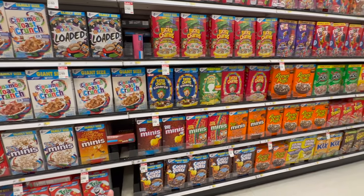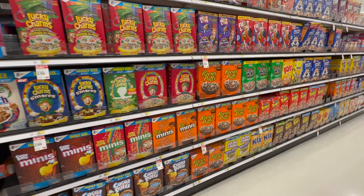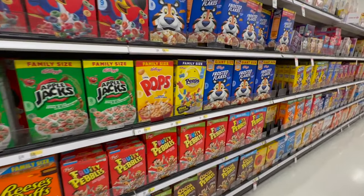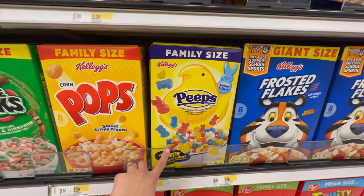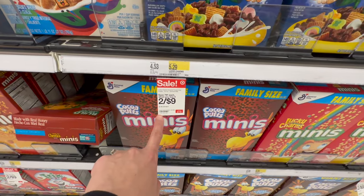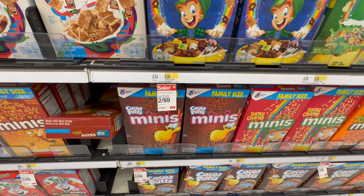Scoping out some cereal. I know I don't always get the healthiest cereal, but my kids only eat it every once in a while. Easter is definitely on the horizon because here we go — Peeps cereal! Amazing. But in all seriousness, some of these are two for nine, so I'm going to grab a couple of boxes for the week.